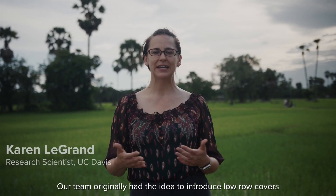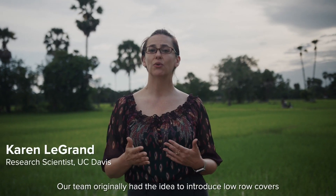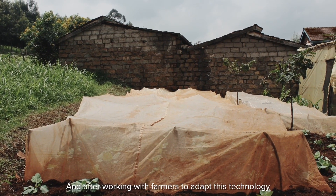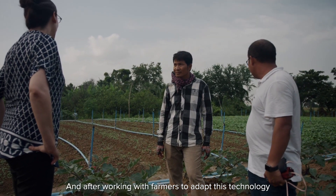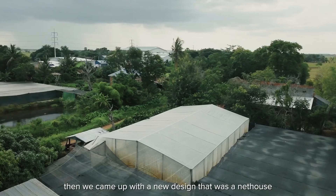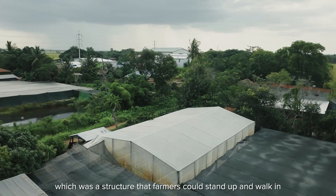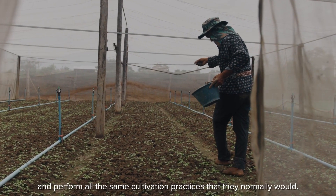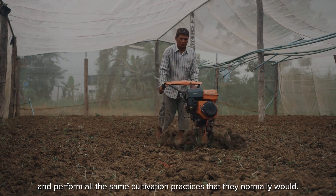Our team originally had the idea to introduce low row covers to Cambodian farmers as a way to protect crops from insects. After working with farmers to adapt this technology to something that fit their needs, we came up with a new design — a structure that farmers could stand up and walk in and perform all the same cultivation practices that they normally would.